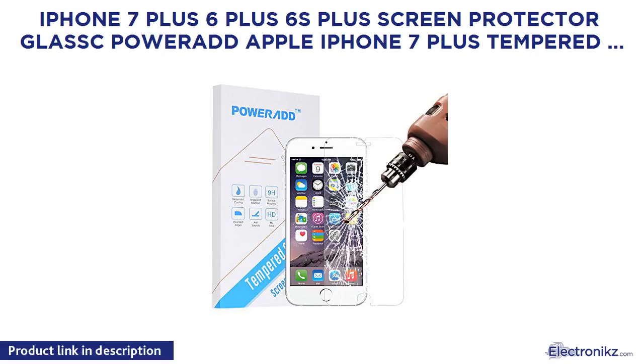iPhone 7 Plus, 6 Plus, 6s Plus screen protector glass. Power At Apple iPhone 7 Plus tempered glass screen protector with 3D touch, 9H hardness, retail packaging, 5.5 inch.